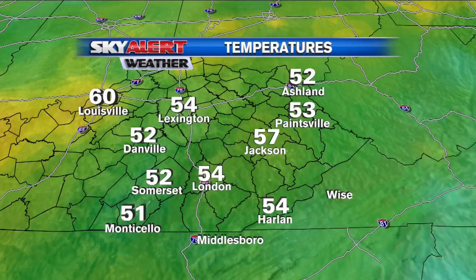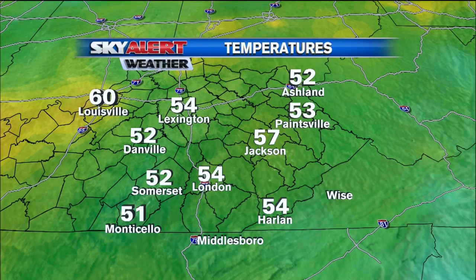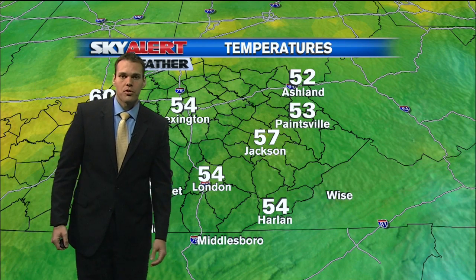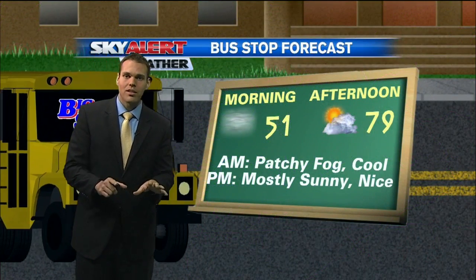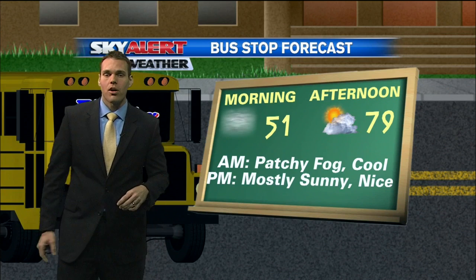Let's get into the temperatures right now, because I want to talk more about the temperatures just west of the I-75 corridor. Pretty cool spots there, from Danville down to Somerset over in Monticello, checking into the lower 50s. A good chunk of eastern Kentucky still sitting in the mid to even upper 50s for those morning temperatures right now. So as you head out the door, please grab a jacket, because it's going to be chilly in some of those spots, along with some of the patchy fog we're also dealing with.